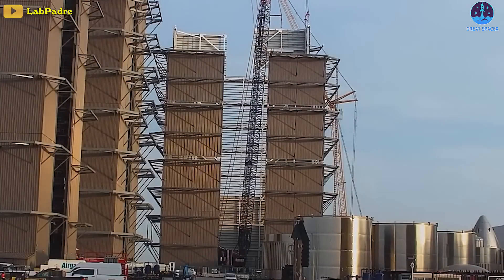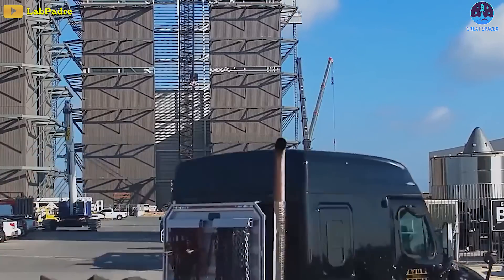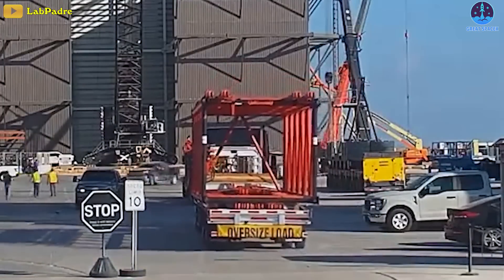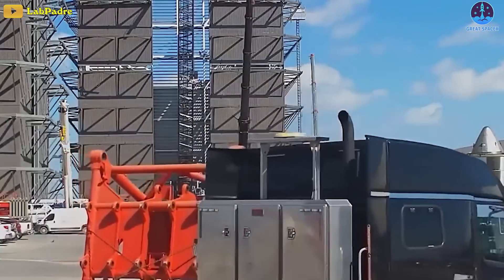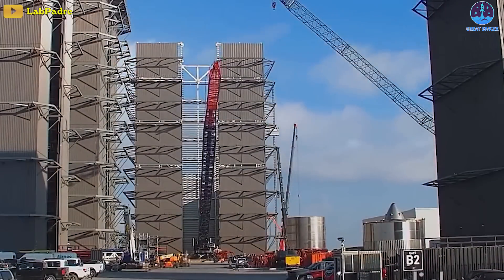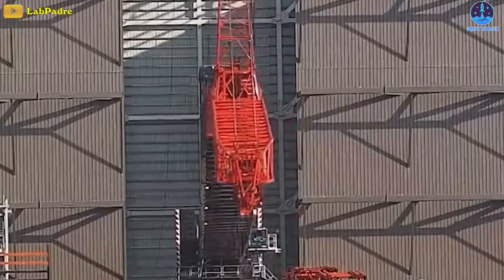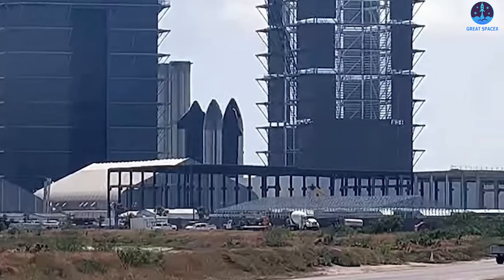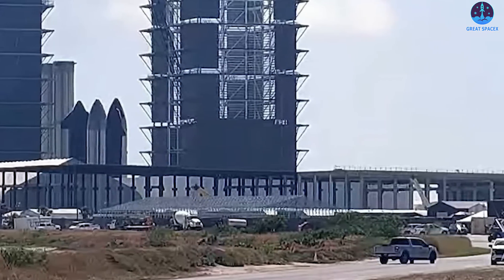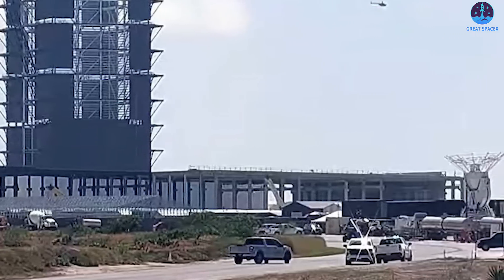Next, the new mega bay will be completed soon. Two new extension pieces for the LR 11000 crane at the build site have just been brought in. These are the components to make the derrick used for heavy loads. You can see the section for the second luffing jib of the crane, which will give the additional reach needed to finish off the second mega bay structure. Additionally, the Star Factory that's under construction is being expanded and is set to replace factory tents for the production of ships and boosters.